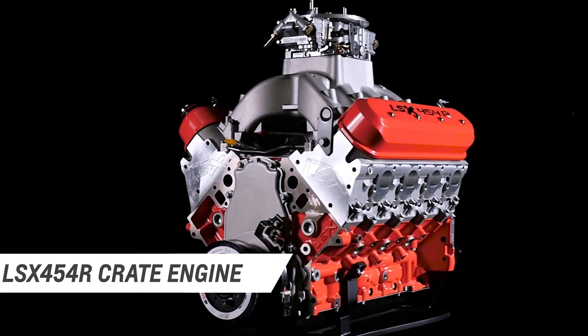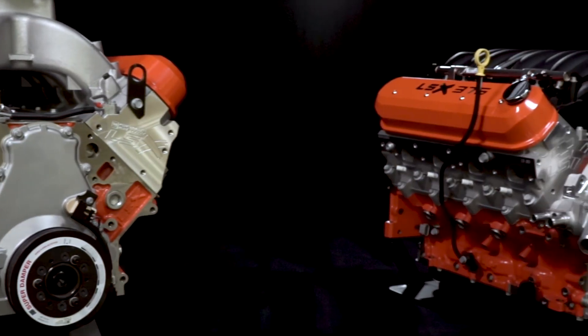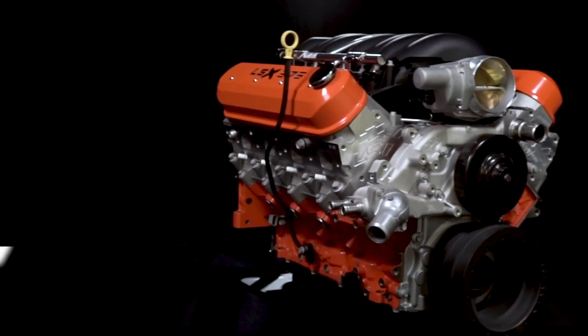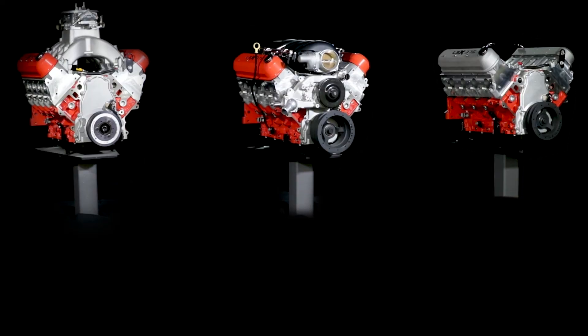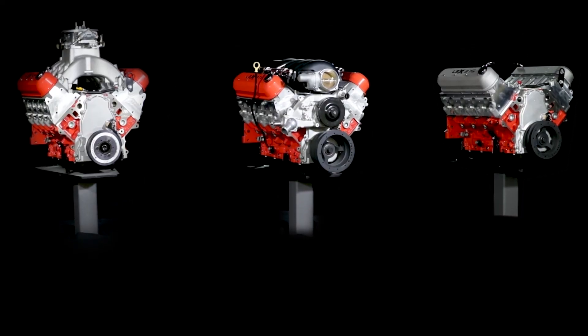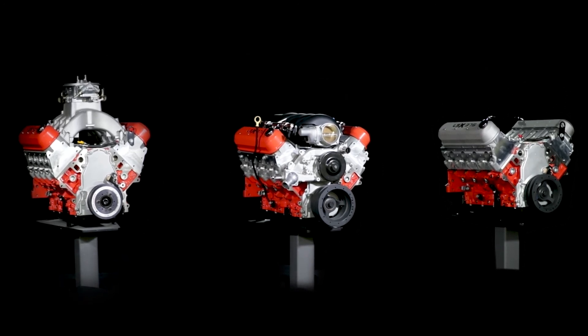From Chevrolet Performance's most powerful crate engine ever, the 776 horsepower LSX 454R, to the proven LSX 376B15, the LSX crate engine lineup produces the power you're looking for. Nobody has more experience building big power LSX engines than Chevrolet Performance.